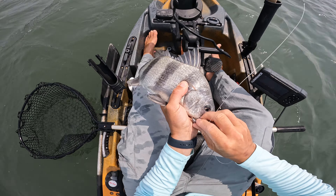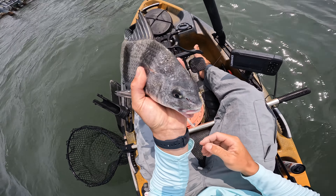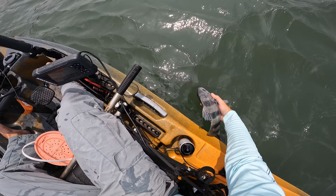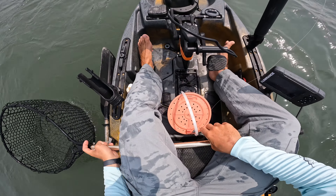That's a pleasant surprise. I'm happy I got one of these guys while we were down here. It's kind of cool — he's got a little sea lice on him. Did you hear him drumming? They have to be 16 inches to keep, and this guy's definitely well over 16. Figure let's let him go, let him live.